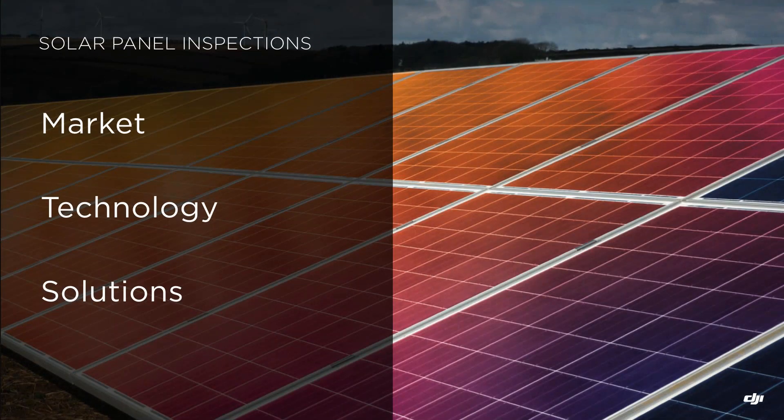Today we will be speaking about solar panel inspections, covering different topics: what's the market behind this technology in Europe, what the technology is about, the main challenges when inspecting solar panels, and finally, why and how we can use drones for solar panel inspections, plus recommendations and best practices.